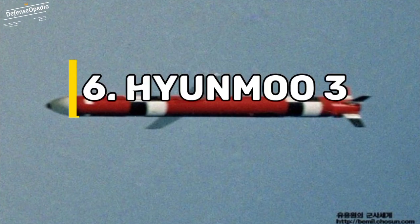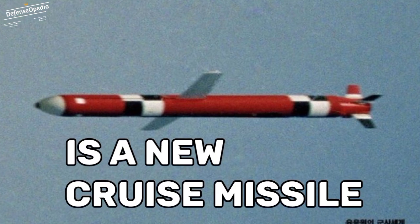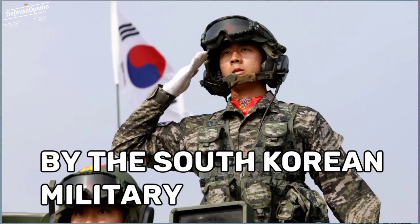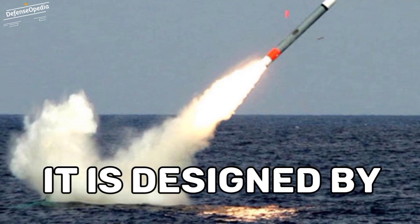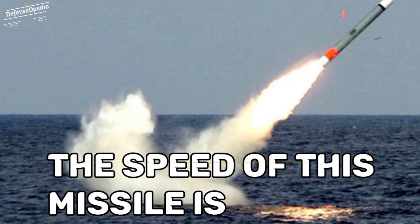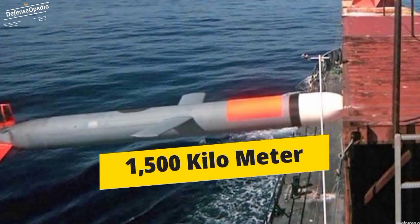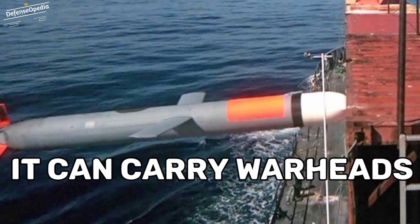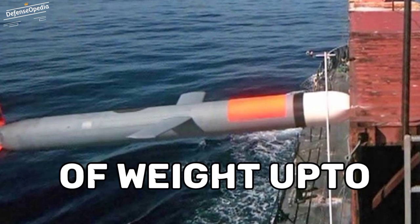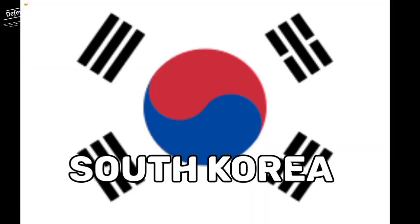At number 6 we have Hyunmoo 3. The Hyunmoo 3 is a new cruise missile fielded by the South Korean military. It is designed by the Agency for Defense Development. The speed of this missile is 1.2 Mach with a maximum range of 1,500 km. It can carry warheads of weight up to 500 kg, and is primarily used by South Korea.